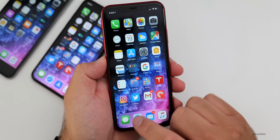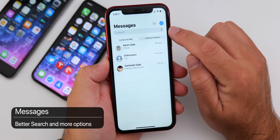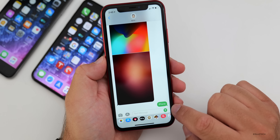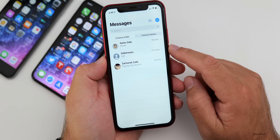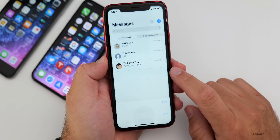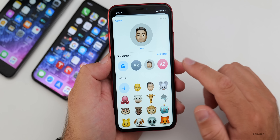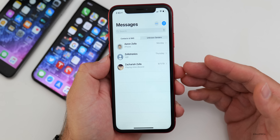Messages gets updated. If you pull down, you now have search where you can search by voice or text, and it actually works this time — it will find the conversation and show you where it is. You'll also see a little icon for your profile, which you can set by tapping the three dots and editing your name and photo. Your name and photo can be shared with your contacts, shared on request, or not shared at all — it's much more like WhatsApp that way.